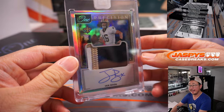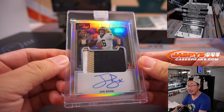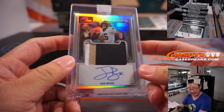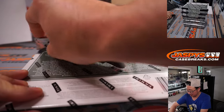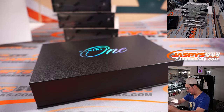Next box. Next up is Book It — Ian Book. Three color patch and autograph, 39 out of 99. Saints — picked up straight up by Edward.